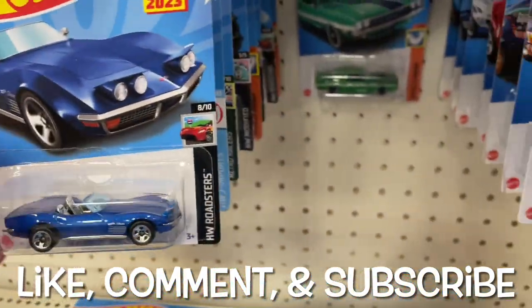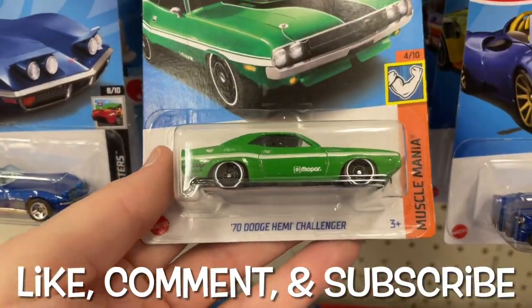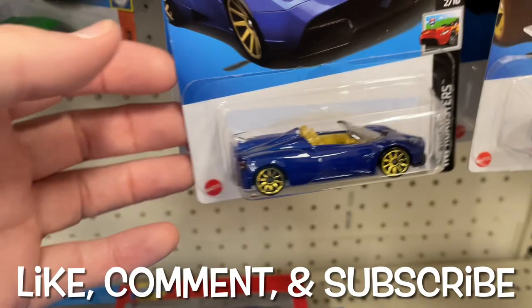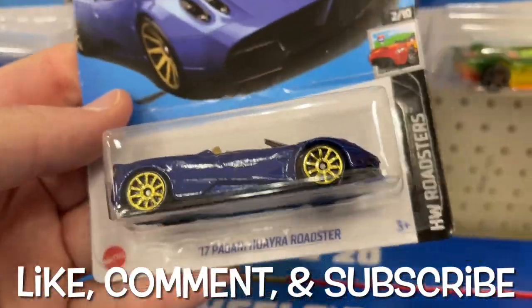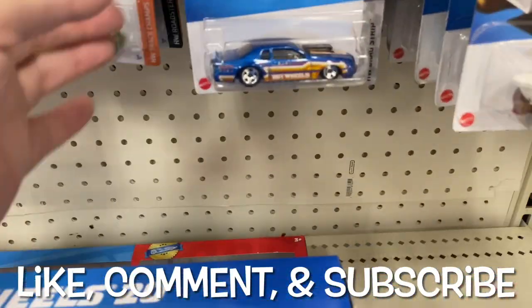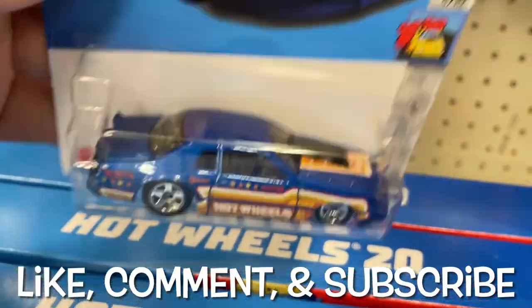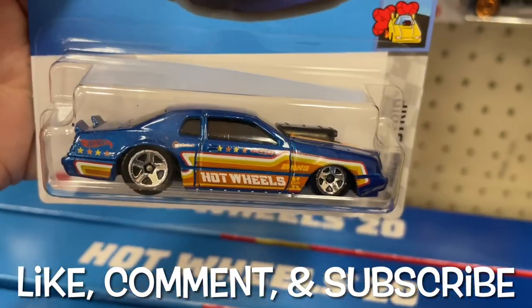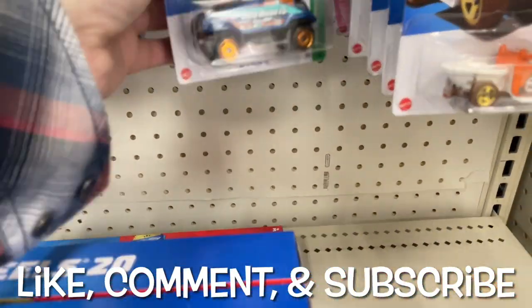Pretty cool, I like the blue color — getting a lot of blue cars lately. Another Hemi Challenger Dodge. And here's a Pagani — I think this is the second Pagani we see. Here's the Market Go — oh wow, look at that, another Pro Stock! Sweet.